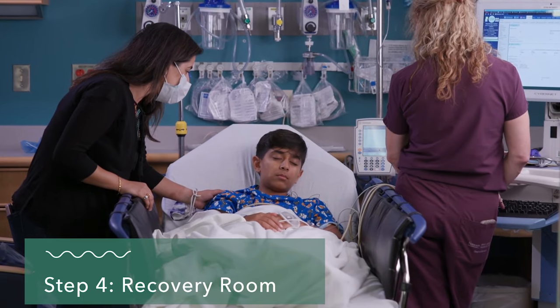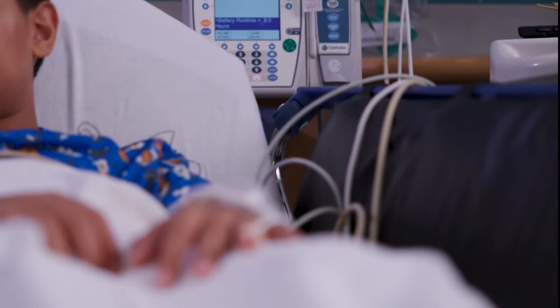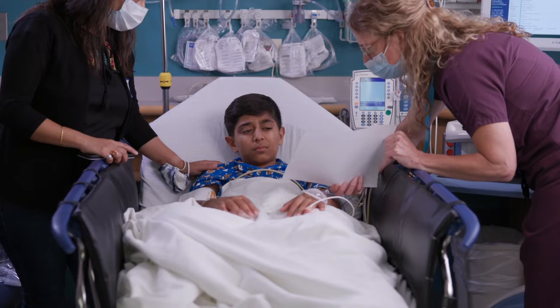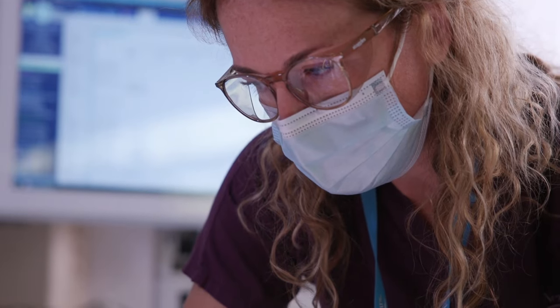The next thing you know, you'll wake up in the recovery room. You'll still be connected to some equipment and will have an IV in your hand or arm. An IV is a soft, tiny tube placed in your vein that gives your body medicine and fluids. This will be taken out before you go home. If you're feeling uncomfortable, a pain scale can help you describe how you feel, and you may get medicine to help.